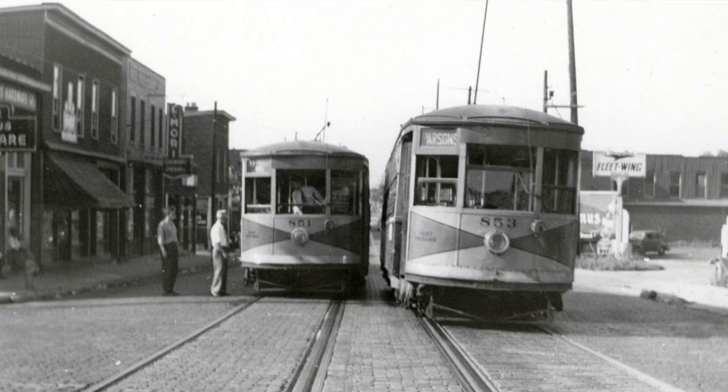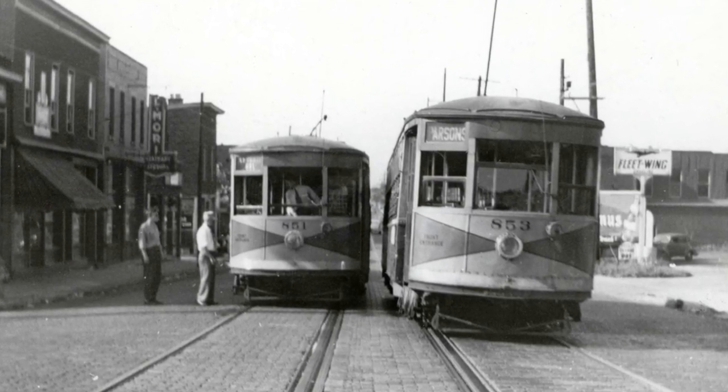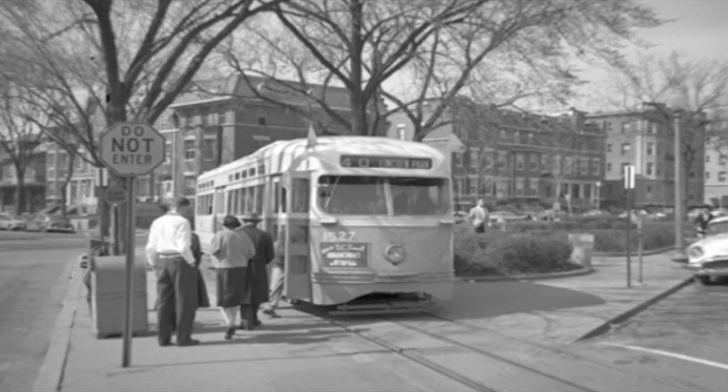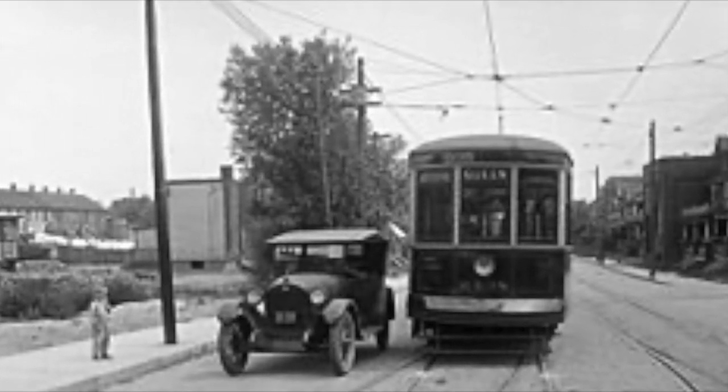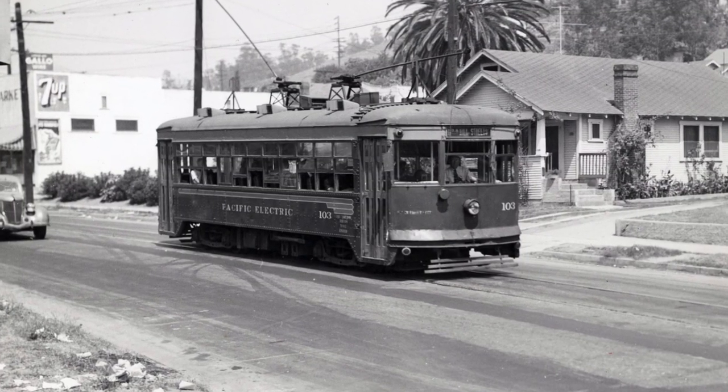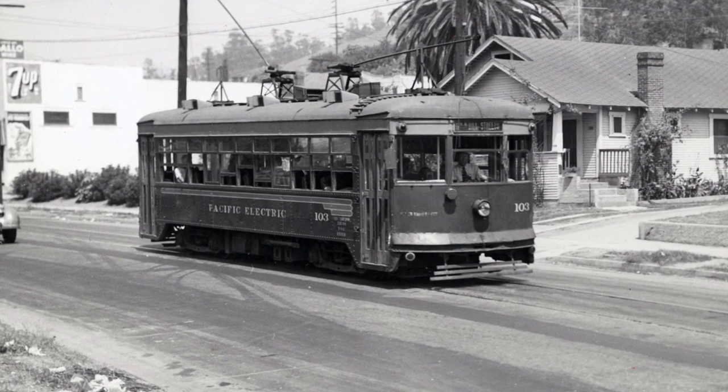In the 19th and early 20th centuries, American cities began building streetcar lines out from their urban cores, allowing those with means to settle outside the city and commute to work. These lines soon gave rise to booming small towns on the outskirts of major metropolitan areas, which became known as streetcar suburbs.